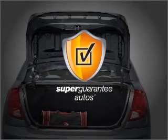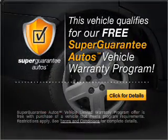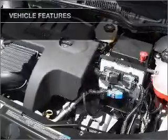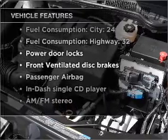This vehicle qualifies for our free Super Guarantee Autos Vehicle Warranty Program. Buy a vehicle and get a free warranty from us only at EveryCarListed.com. And with these notable features, you won't want to miss out on the opportunity to own this amazing vehicle.